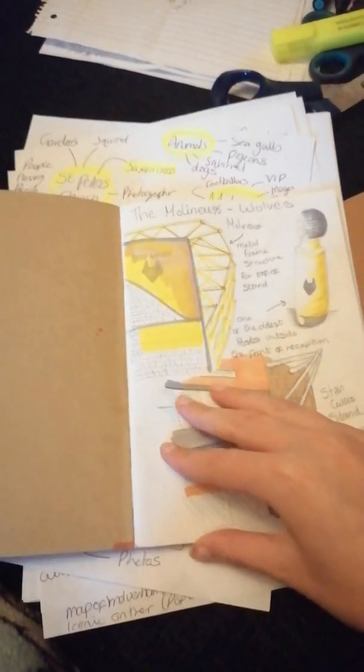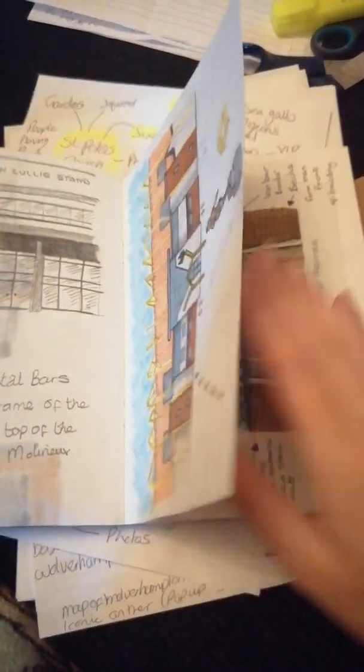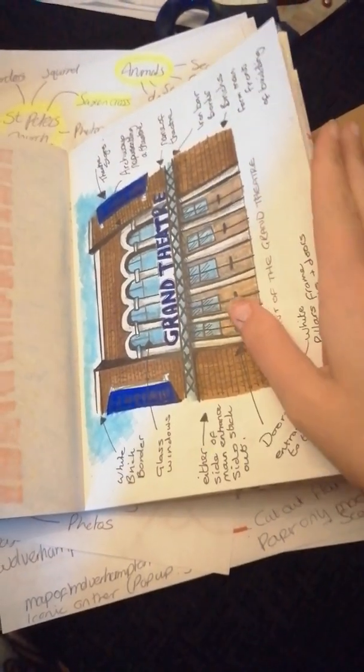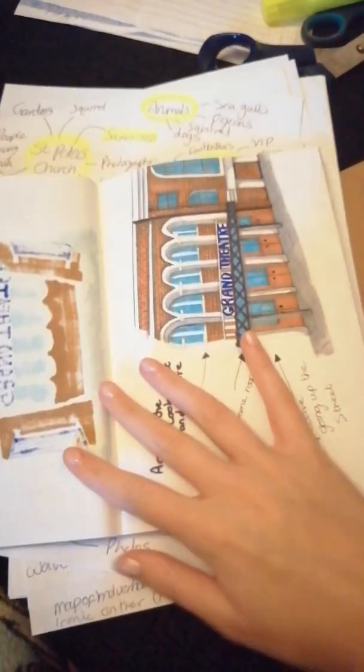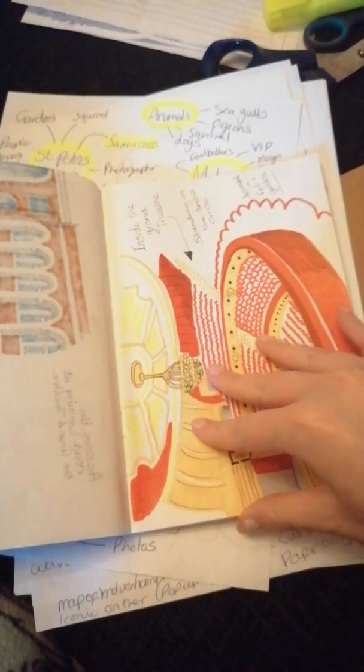For the last two days I've been going out sketching, finding out information about the history of certain things. I realised there's actually quite a few statues and sculptures in Wolverhampton than I'd really thought about. There are also really interesting buildings like the Grand Theatre.